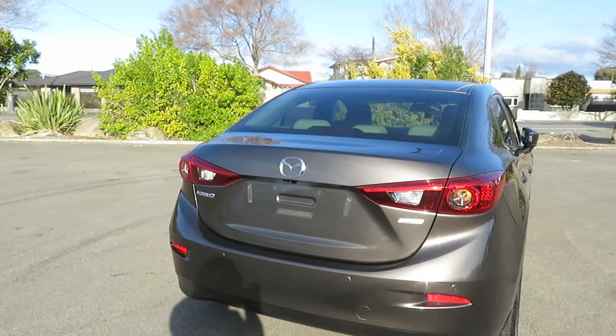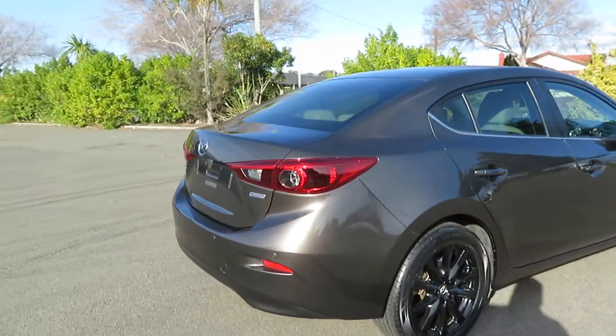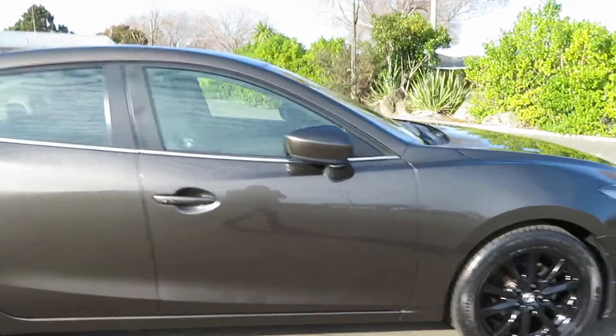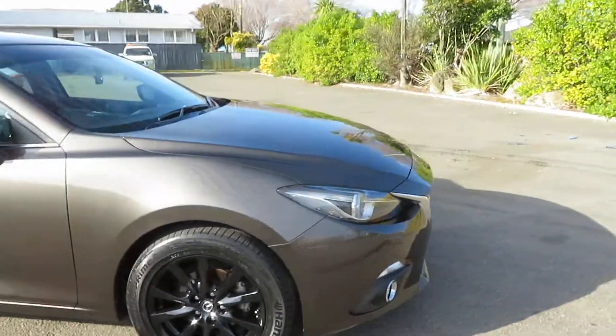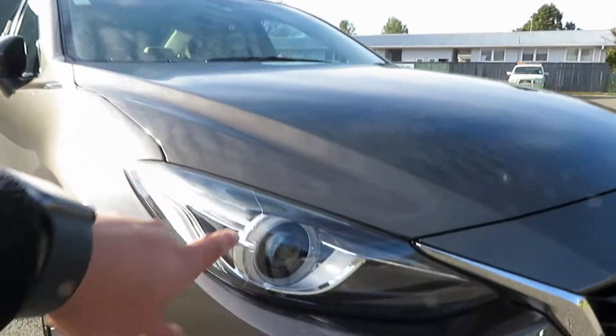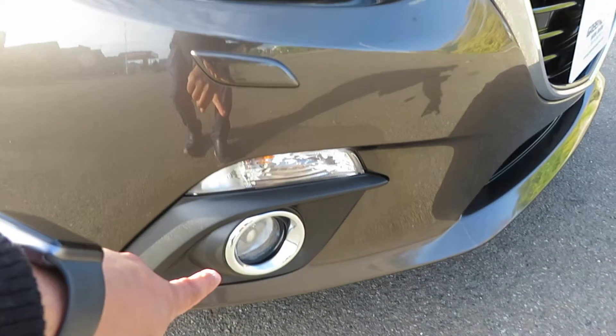It's fitted with SkyActiv technology, so i-stop function as well. It has a lot of extras, including HID headlights, wiper washers, and fog lamps.